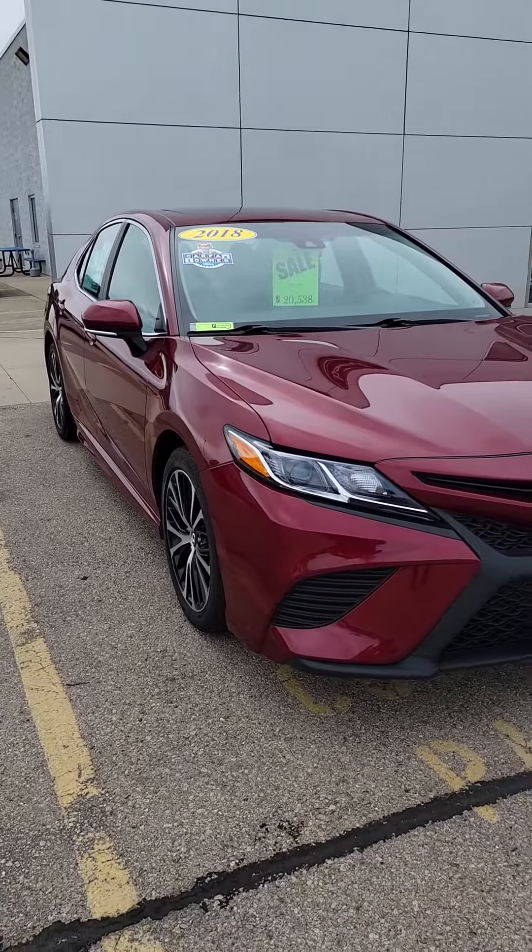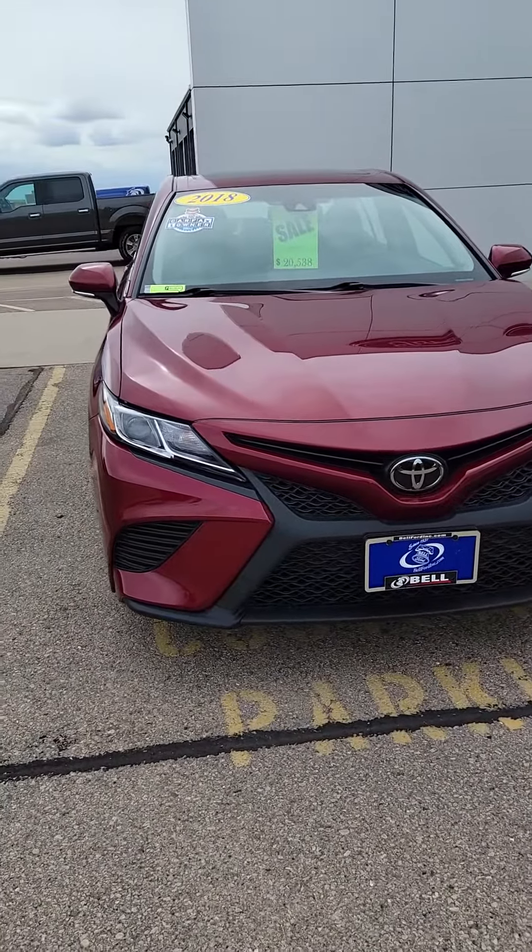Hi, my name is Lindsay from Belford. I just wanted to send you a quick video on the 2018 Toyota Camry that you inquired about. So here it is. As you can see, it's in beautiful shape.